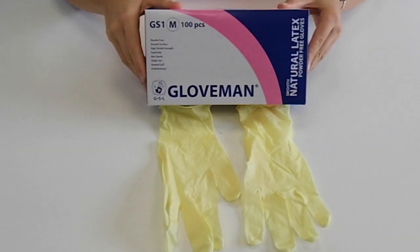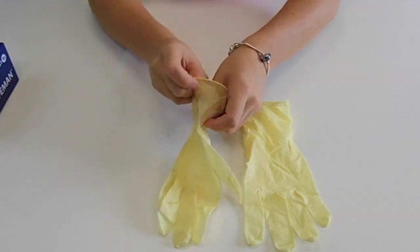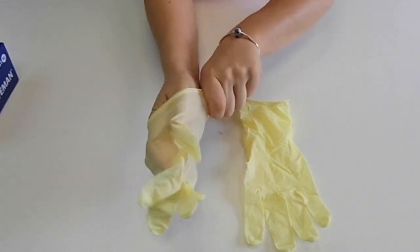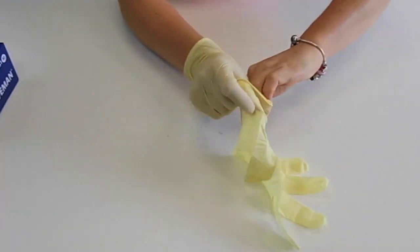Gloveman Smooth Latex Powder Free Gloves are classed as a type 1 medical device conforming to EN 455 parts 1, 2, 3 and 4. They are non-sterile and single use only.